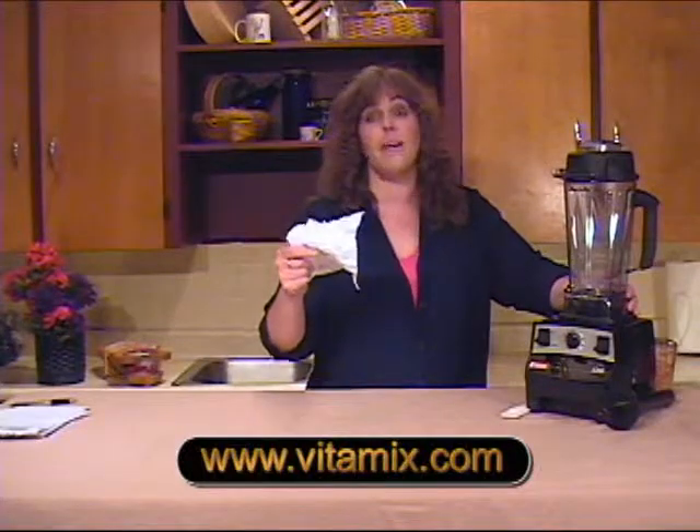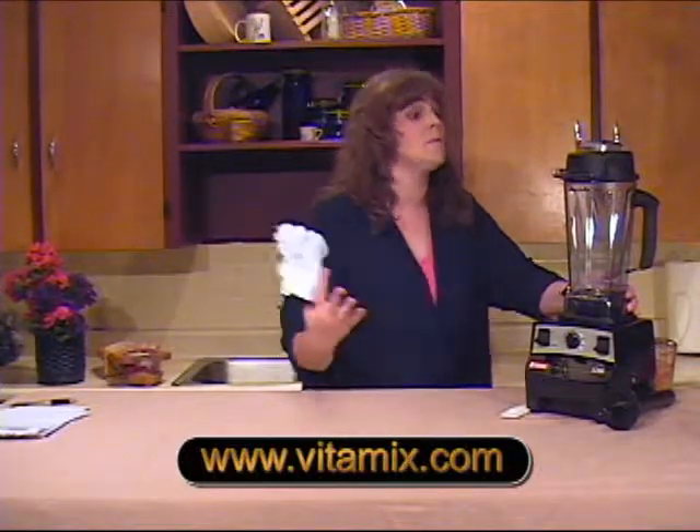Oh, Vitamix, oh Vitamix, you make the greatest smoothies.